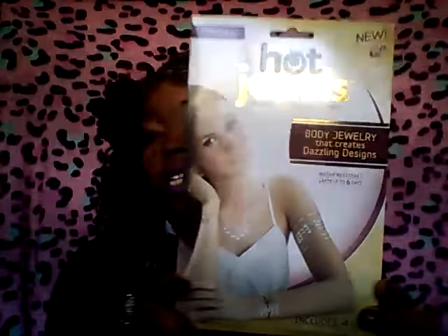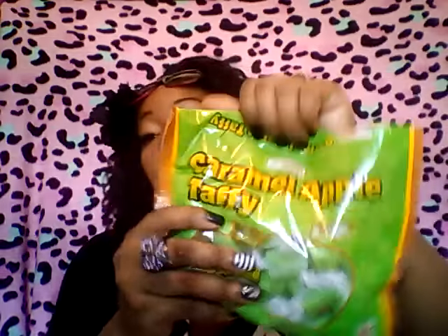I finally found the Hot Jewels as-seen-on-TV at Dollar Tree in the tribal print. I'm so happy — I only found this one, but at least I found it, so I picked up that. Next at Dollar Tree we picked up some more of these caramel apple taffies. We love these, they're freaking awesome. If you have not tried these, you should definitely pick some of these bad boys up.